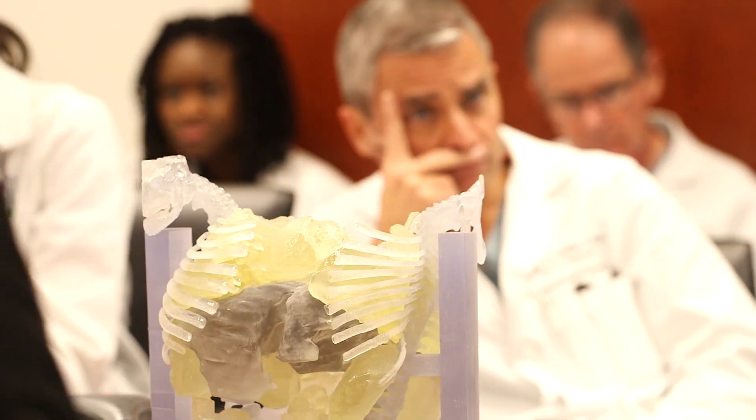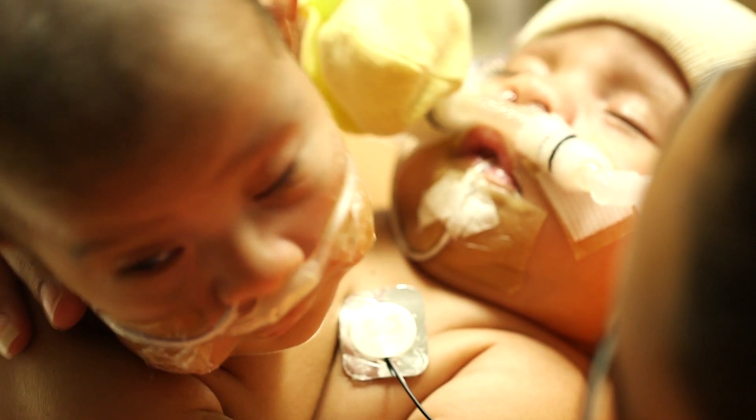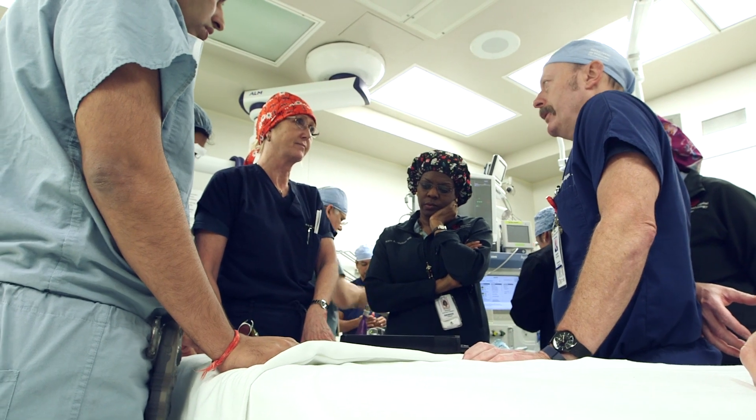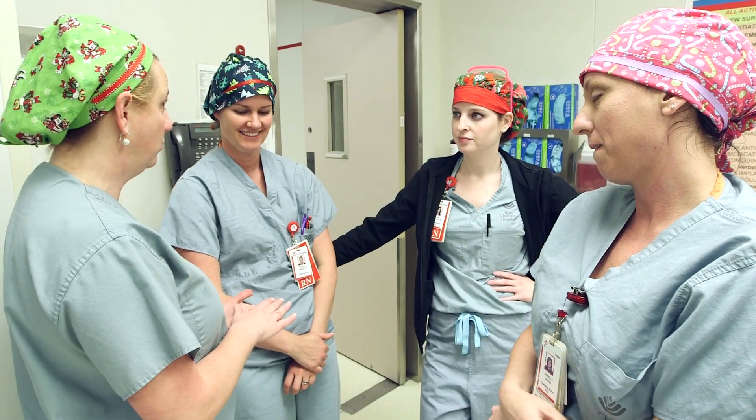This is a huge undertaking. There has been an extensive amount of involvement from many of the departments in the hospital, and it's really exciting. Texas Children's is the best place for them to be because of the programs that we have built and the expertise that we have in all the different disciplines needed to get a successful result.